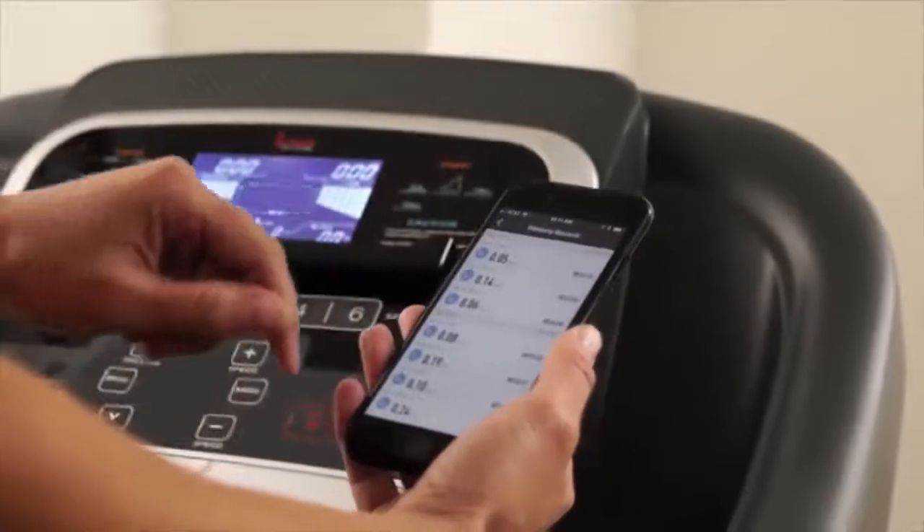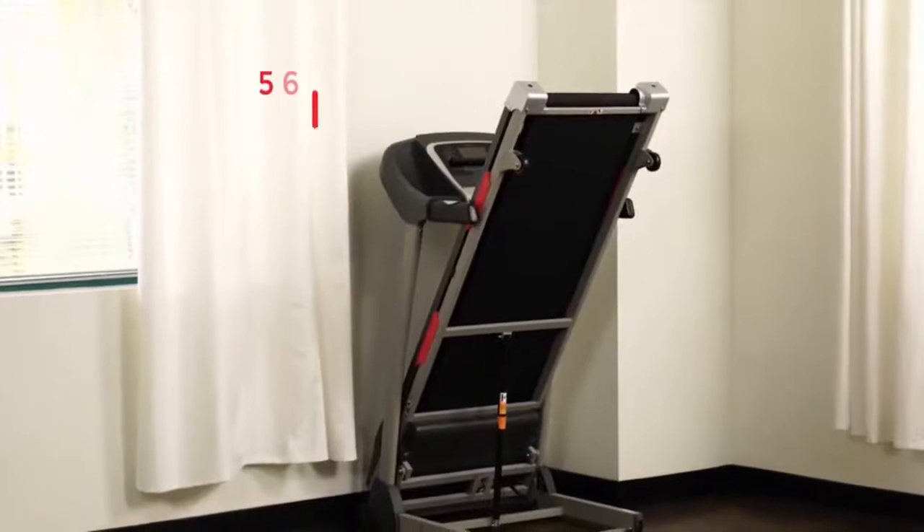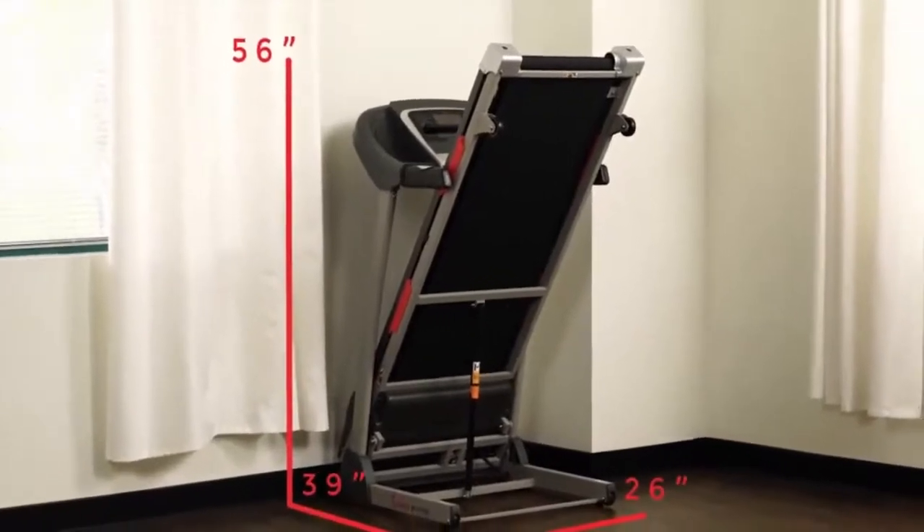Once you're done with your workout, see your training results by viewing your workout history. If you are done, this foldable treadmill can be folded and moved with the integrated transportation wheels.